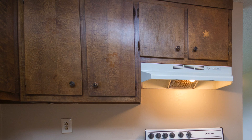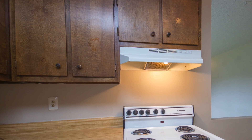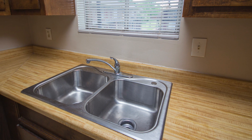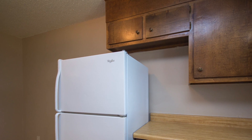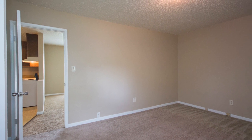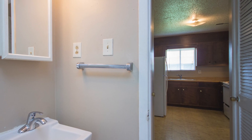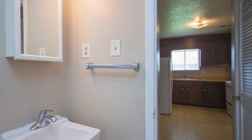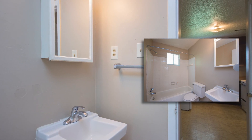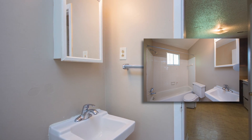You'll find plenty of cabinetry and countertop space, full-sized range ovens with stove hoods, stainless double-basin sinks, and top freezer frost-free refrigerators. A large closet graces the master bedroom, and the bath is conveniently located off the dining area and provides a full-sized tub and shower enclosure, plus a lavatory and medicine cabinet.